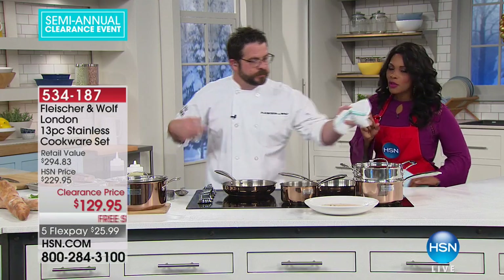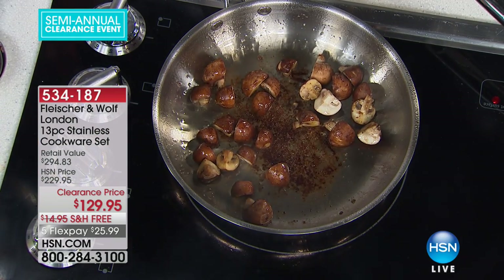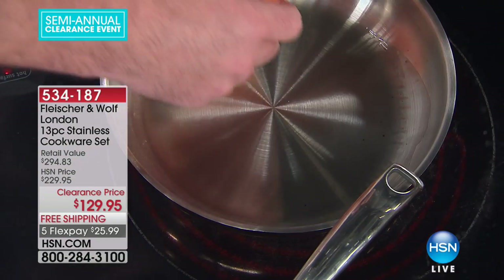That is the fry pan that we seared the steak in, and you'll make the mushrooms in it too. You saw the Dutch oven that you're getting as well. There's so much in this set, but again, all pieces that you're going to use all the time — breakfast, lunch, and dinner.